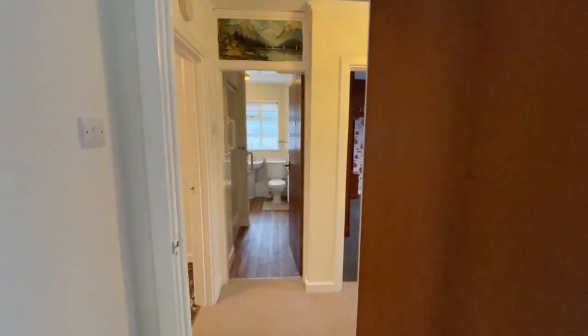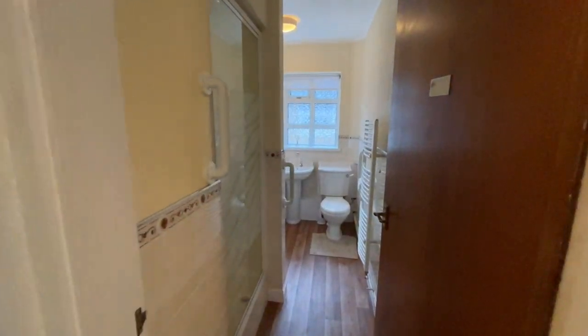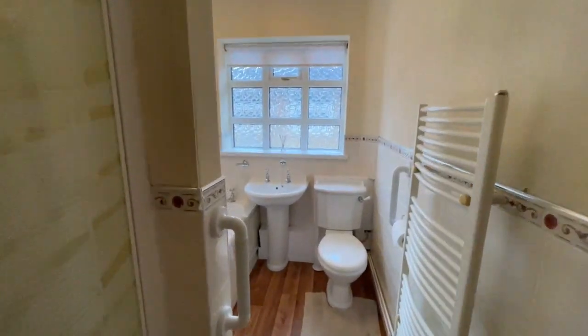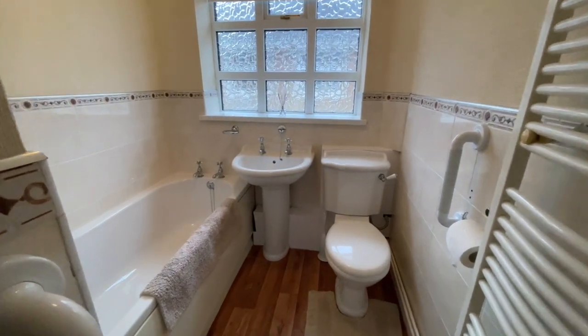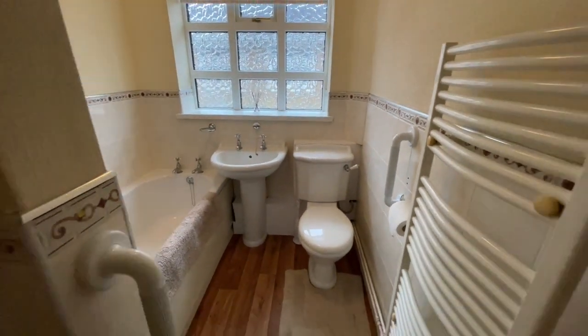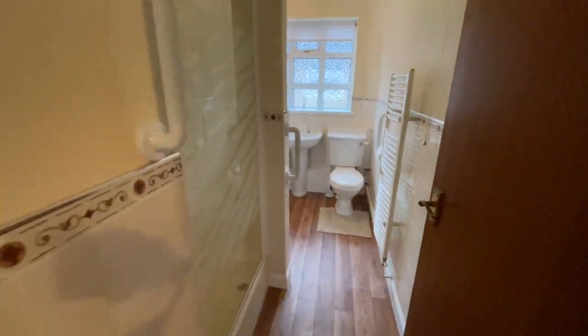Opposite this bedroom and conveniently close to bedroom one is the bathroom. As I mentioned, there's a separate walk-in shower in here, and then a standard white suite — bath, wash basin, and WC.